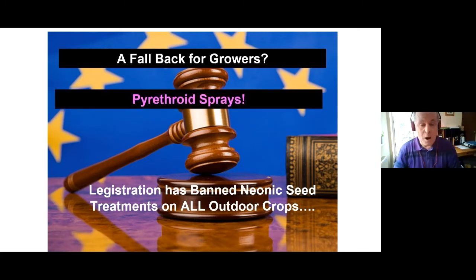Given the legislation that has banned neonicotinoid seed treatments on all outdoor crops, the fallback for growers in a lot of cases is pyrethroid sprays — for example, on oilseed rape, that was the only real fallback position that growers had.